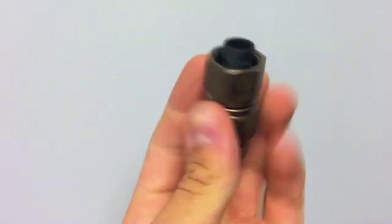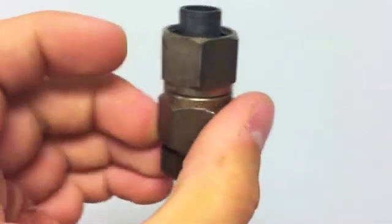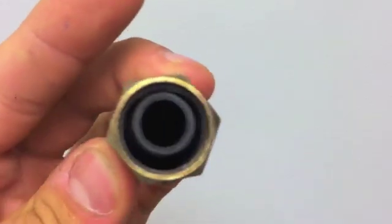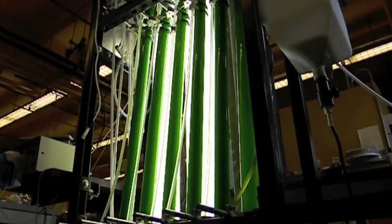We use batch reactors such as this one to liquefy algae. Hydrothermal liquefaction is only one of the several ways to harvest energy from biomass. It uses water as a solvent under extreme temperatures and pressures. But before I explain further, let's first look at where crude oil comes from.